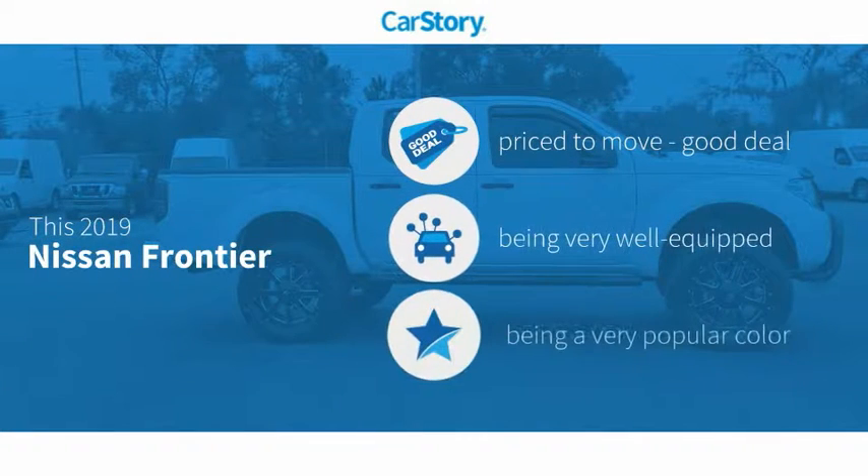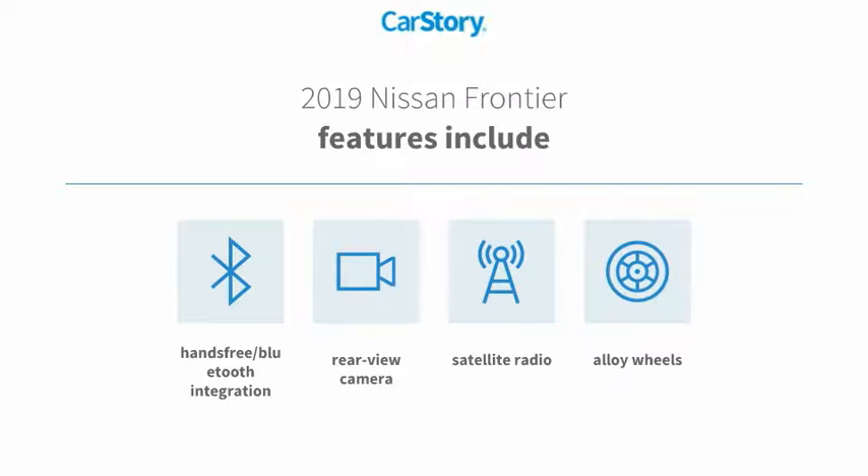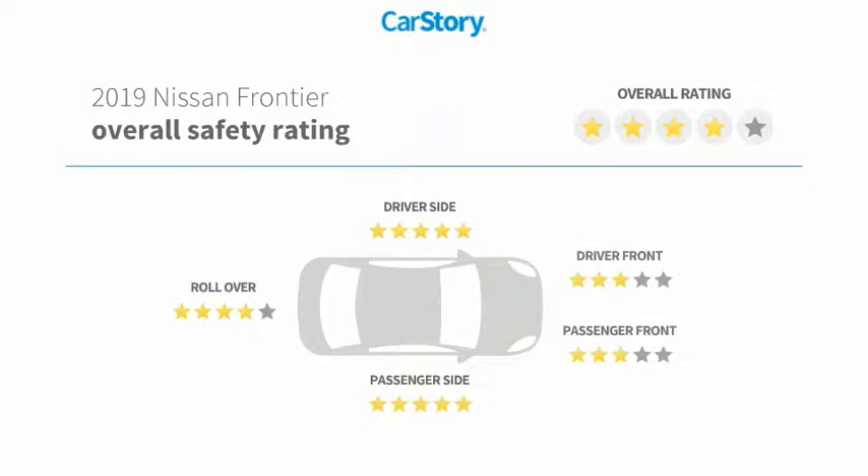CarStory research indicates this vehicle is priced below the average market price, loaded with features. Features also include alloy wheels, satellite radio, rear view camera, and hands-free Bluetooth integration.